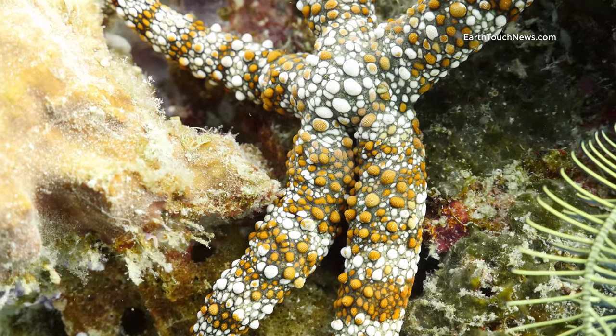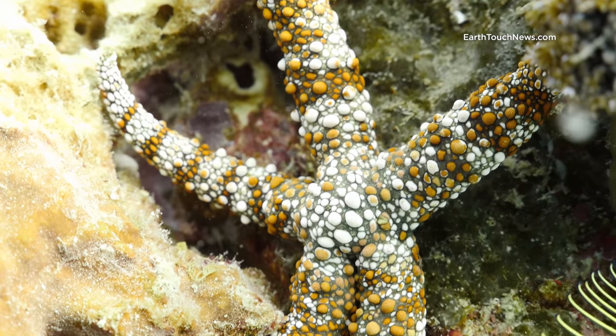This is an unusual kind of starfish. I was hoping to find a harlequin shrimp on there but it wasn't to be.